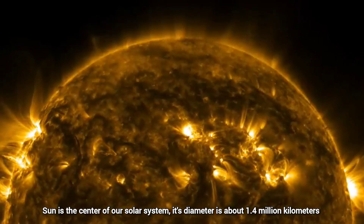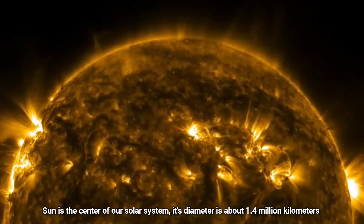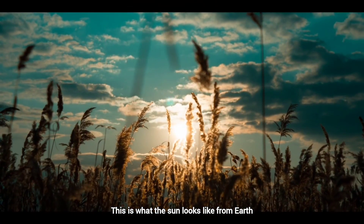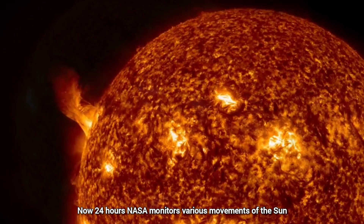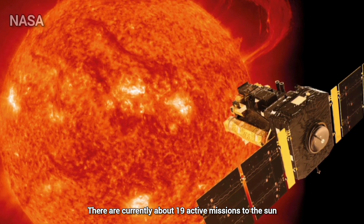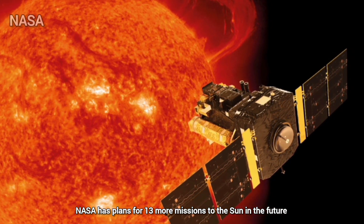The Sun is the center of our solar system. Its diameter is about 1.4 million kilometers. This is what the Sun looks like from Earth. NASA monitors various movements of the Sun 24 hours a day. There are currently about 19 active missions to the Sun, and NASA has plans for 13 more missions in the future.